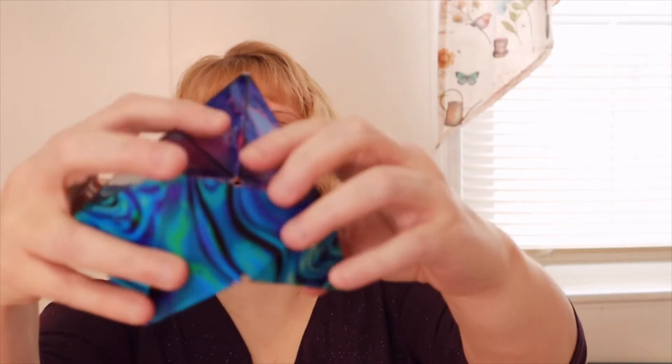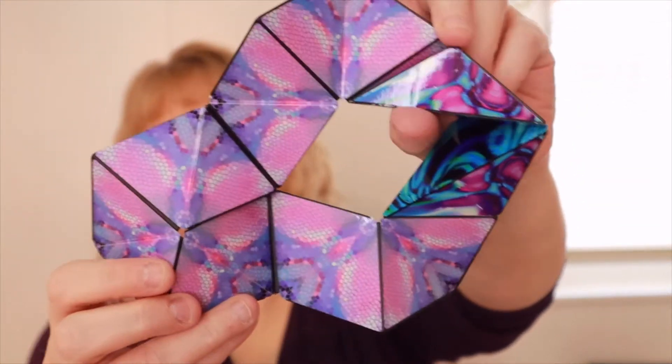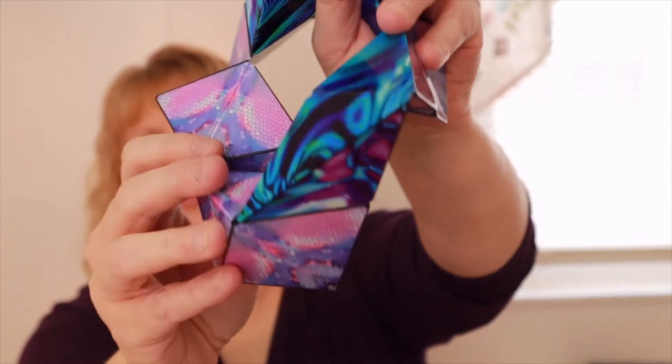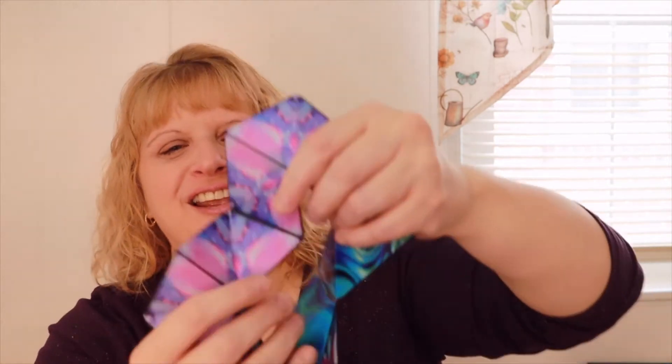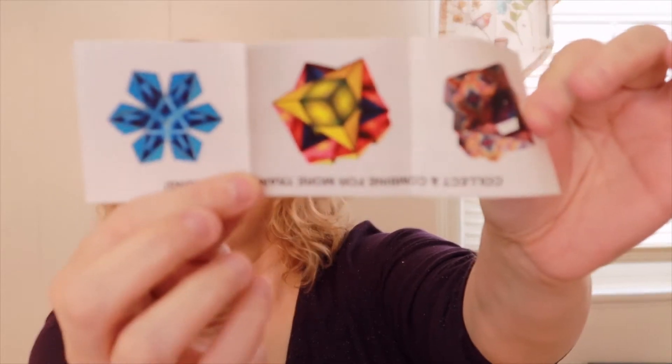Let me see if I can get it open — it's magnetic! So you can do different things with it. I will probably never get this back in the box. It's very pretty, and it comes with a little pamphlet that shows you can do 70 shapes. You can just sit and play around with that — I think it's pretty cool.